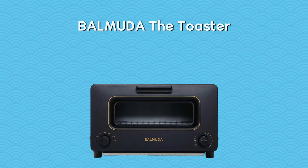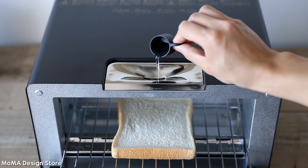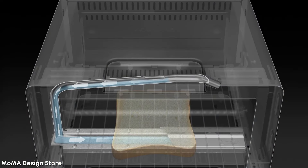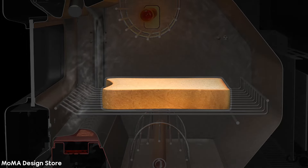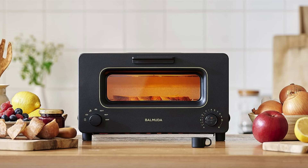The Balmuda Toaster is not just any toaster — it's a revolutionary kitchen appliance that brings the art of perfect toasting to your countertop. Utilizing 1300 watts of power and a unique steam technology, it transforms even the hardest bread into sublime toast with a crispy outside and soft inside. This toaster also revives leftover pizza, making it taste freshly baked.